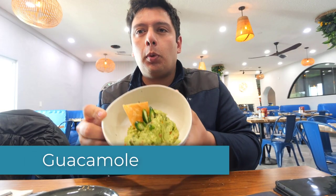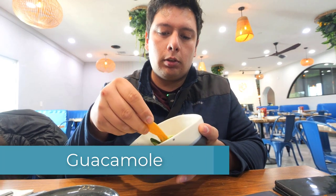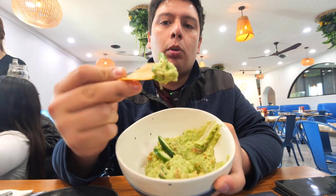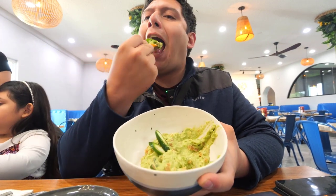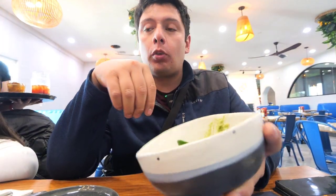All right, we're going to try this guacamole — check it out. It looks so delicious. It has a chip here and a big jalapeño or serrano pepper. And it's spicy. Really spicy.